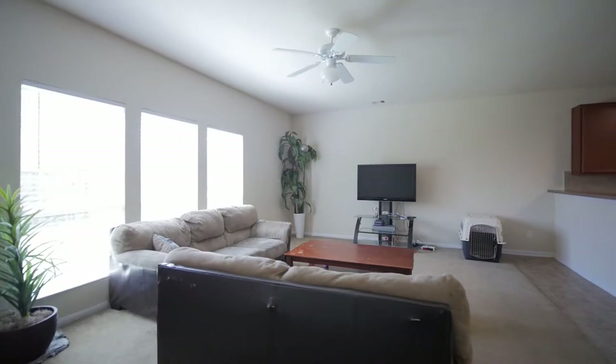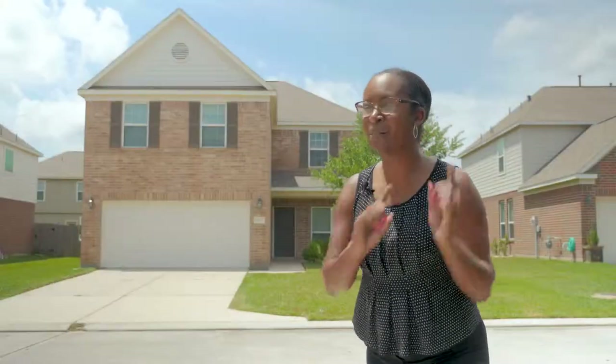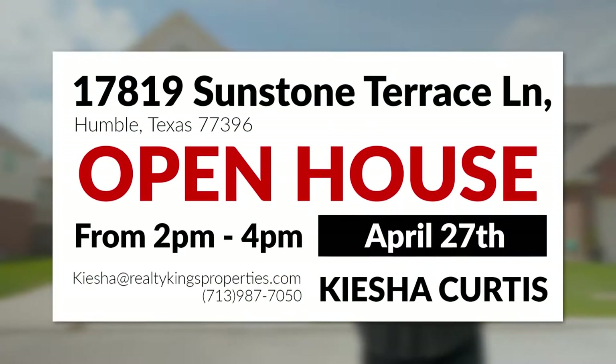I know, right? So come out and see me this Saturday from 2 to 4 p.m. If you're anxious, come check it out live and in person this Saturday, 2 to 4 p.m.